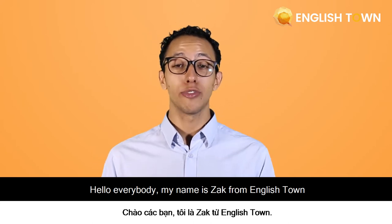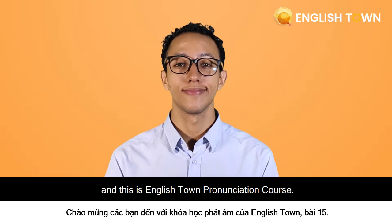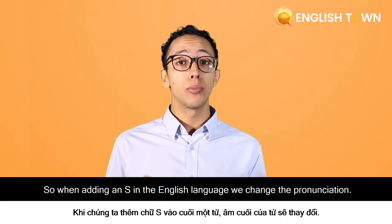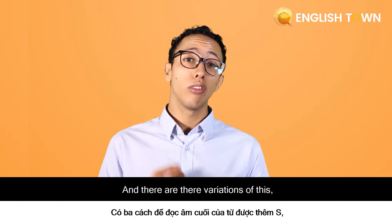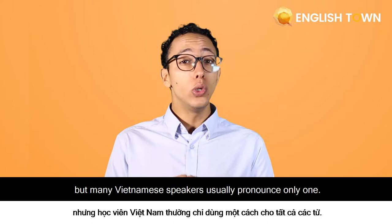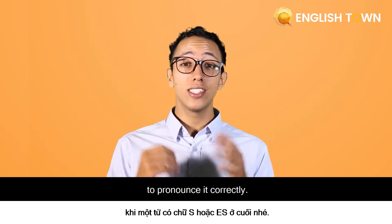Hello everybody, my name is Zach from Englishtown and this is the Englishtown Pronunciation Course. When adding an S in the English language, we change the pronunciation, and there are three variations of this. Many Vietnamese speakers usually pronounce only one, so I'm here to help you pronounce it correctly.